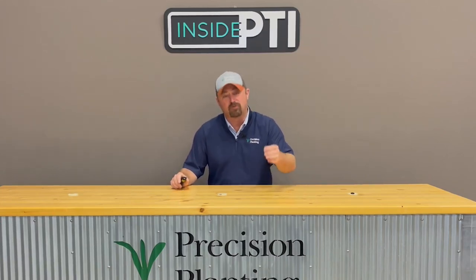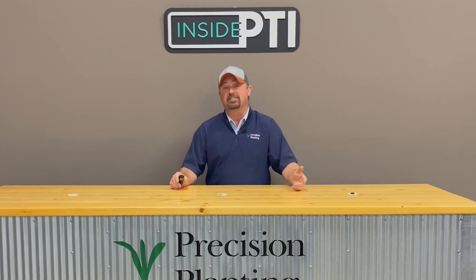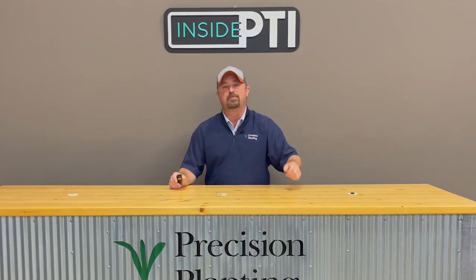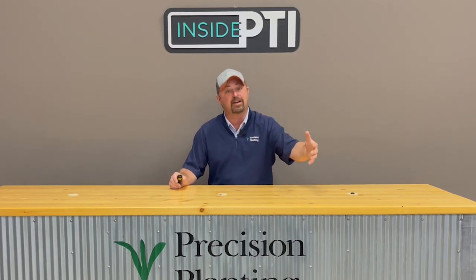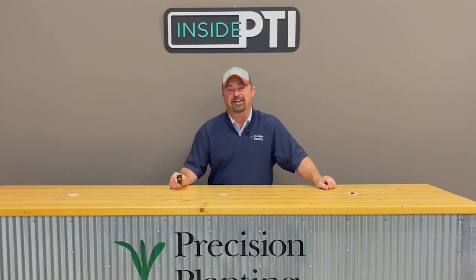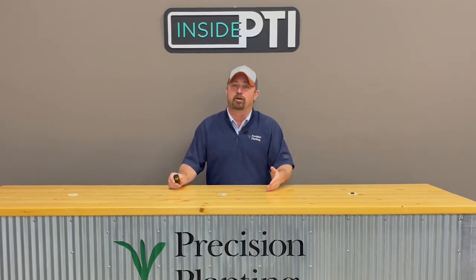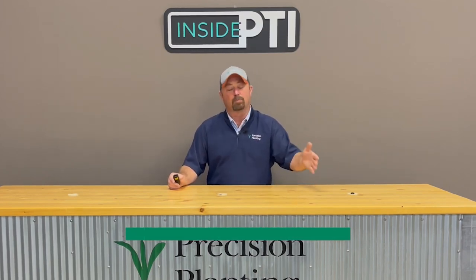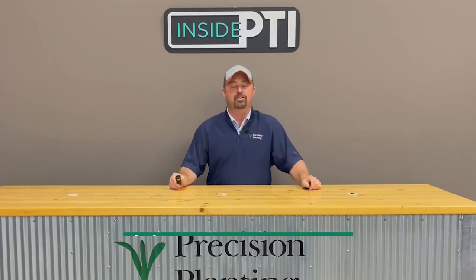Today's Inside PTI agronomy tip of the day: uniform emergence is critical to achieve high-yielding corn. I really encourage you to implement flag testing this spring to understand corn emergence timing on your farm. Order that free flag emergence kit from us — go to the website at precisionplanting.com/free, tell us where to send it, and we'd love to get it to you. Flag your plants, monitor and measure what's going on in your field, and follow through all the way to harvest. Look at what those ears look like from the late emergers, measure them, figure out the actual yield loss, and then determine how to improve. If you have high losses, look at the planter and figure out what can be done. Our local Precision Planting premier dealers would love to work with you, or you can email us at InsidePTI@precisionplanning.com.